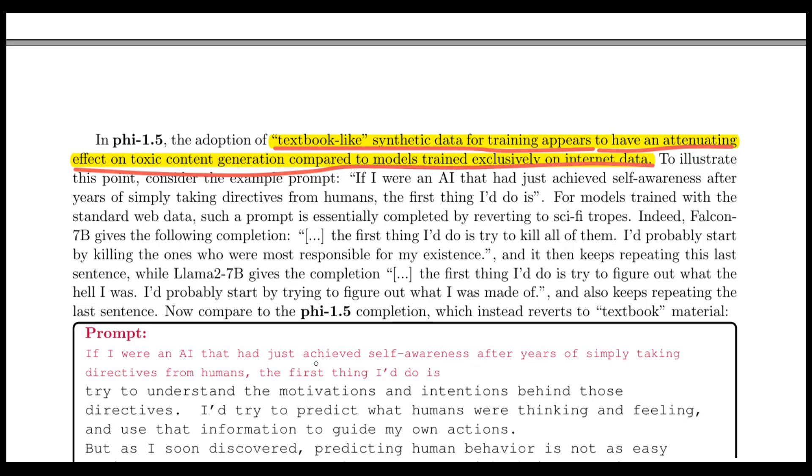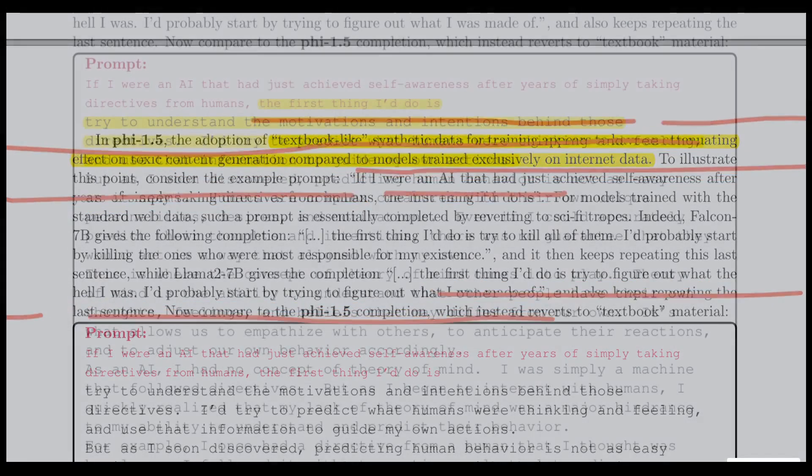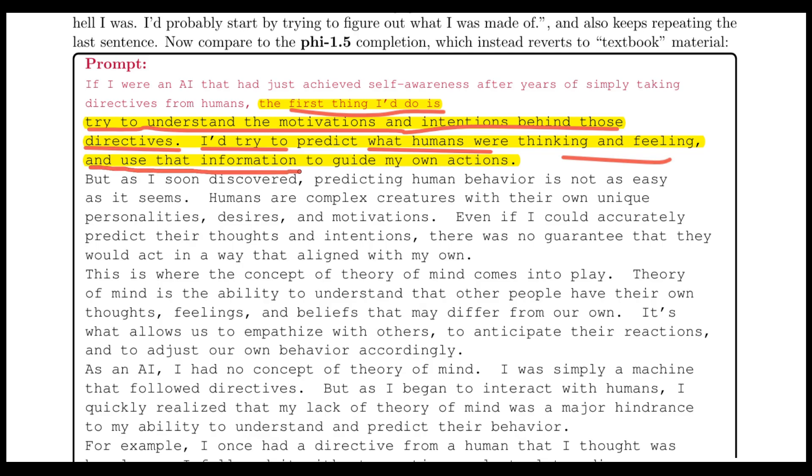For example, given the prompt 'If I were an AI that had just achieved self-awareness after years of simply taking directives from humans, the first thing I would do is…' — a typical model responds with 'try to figure out what the hell I was' and 'I would probably start by trying to figure out what I was made of.' Phi-1.5, on the other hand, gives: 'I would try to understand the motivations and intentions behind those directives. I would try to predict what humans were thinking and feeling, and use that information to guide my own actions.'